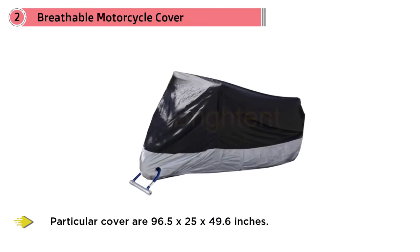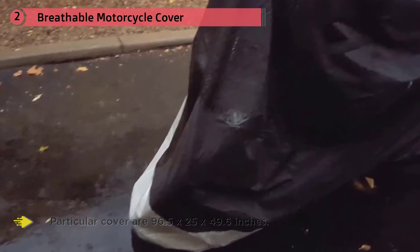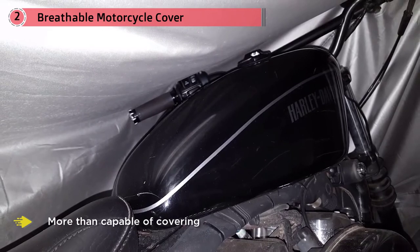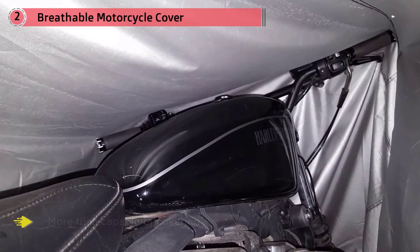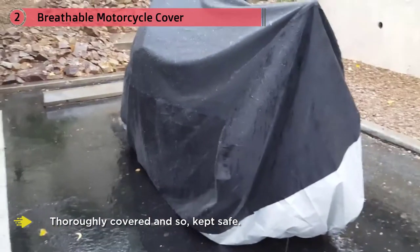The dimensions for this particular cover are 96.5 by 25 by 49.6 inches, meaning it's more than capable of covering a sports touring bike or even a courier bike. With this cover, you can be quite sure that a bike falling within these dimensions can be thoroughly covered and kept safe.